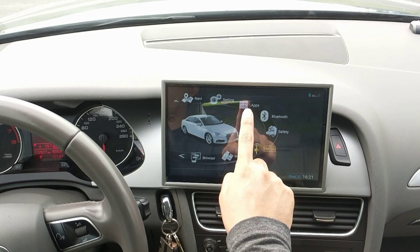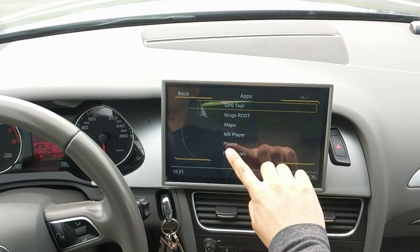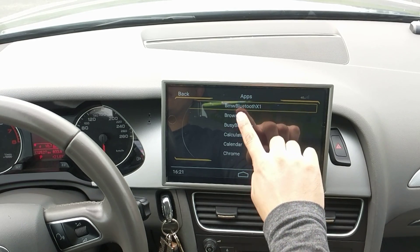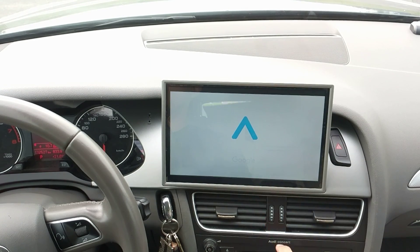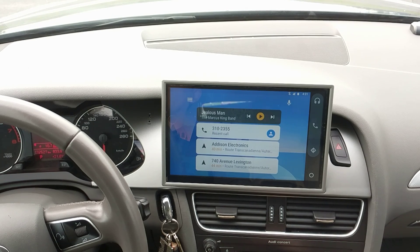Let's go to the Android Auto app. As you can see, the user interface is not ideal to use while driving, so we are revising it. But due to limited human resources, it's causing some delays. We are sorry for that.